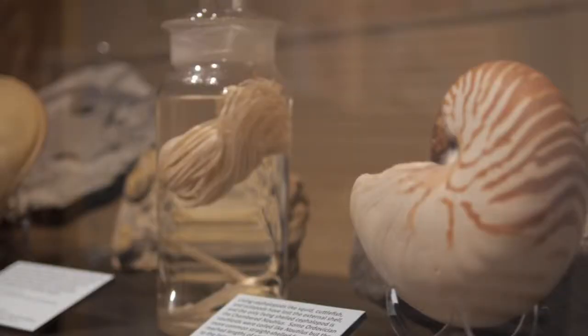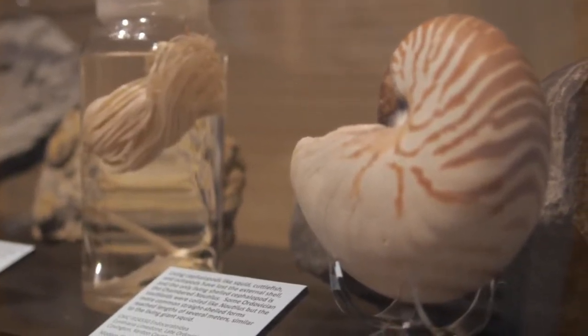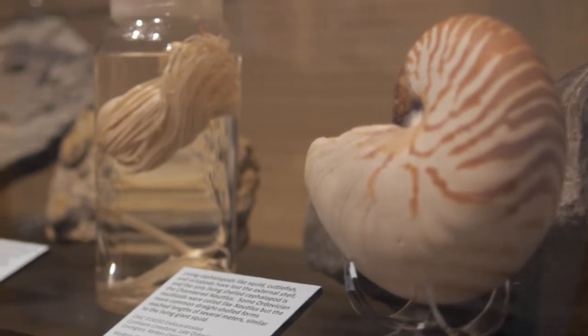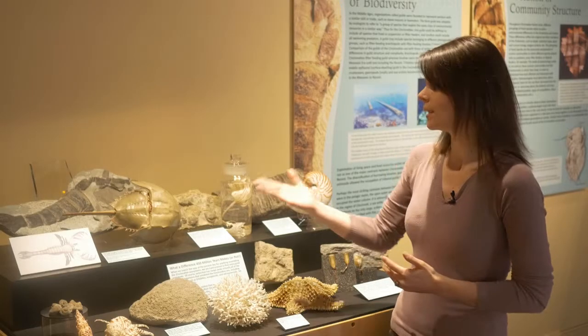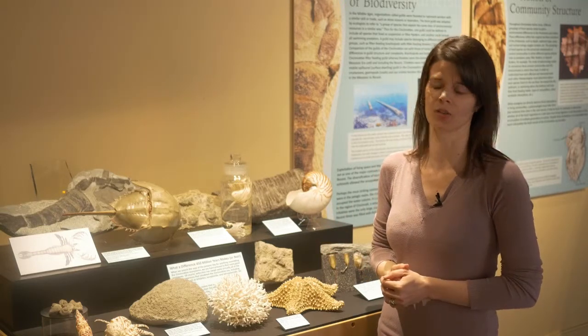For example, with the cephalopods, our nautiloid cephalopods were predatory, as all cephalopods are in the oceans today. So while we have lost many of these animals, their descendants have come to take their place and fill the roles that they would play in the oceans.